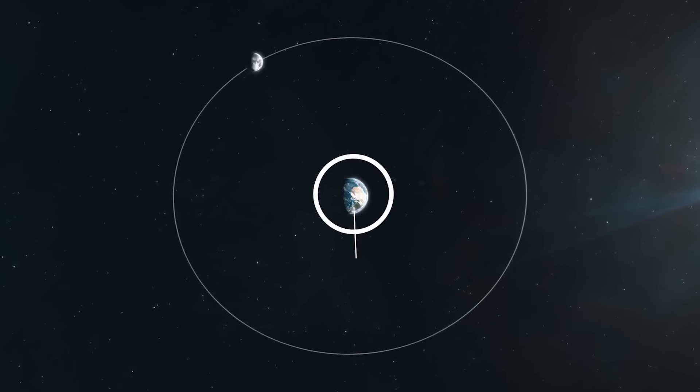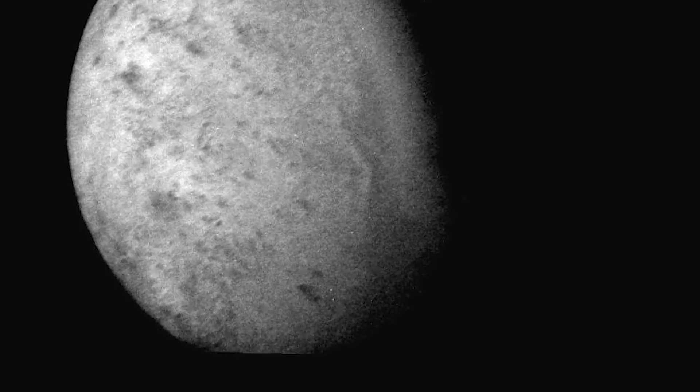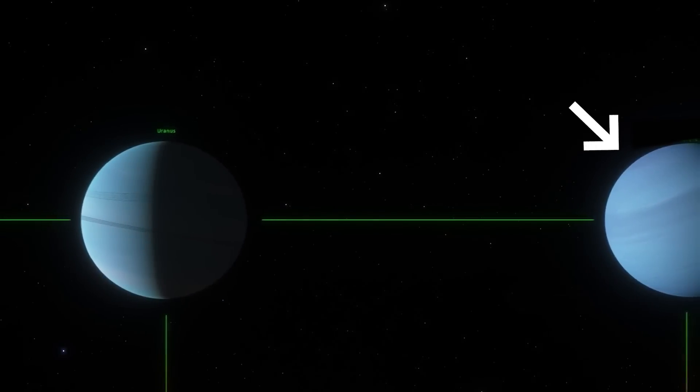Today you'll discover more about that, Neptune's peculiar rings, what explains why it is so blue, and what is currently known about its renowned satellite Triton. The planet is mostly made of water, methane, and ammonia, like the other ice and gas giants in our solar system.